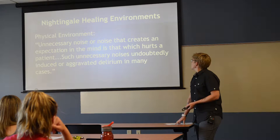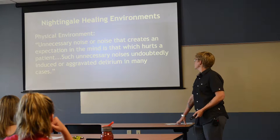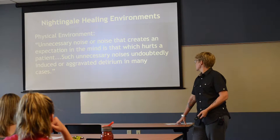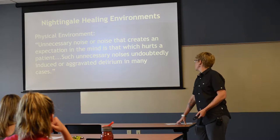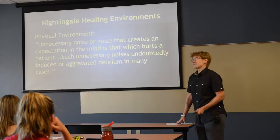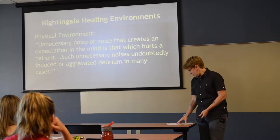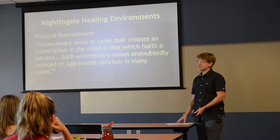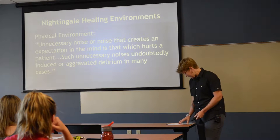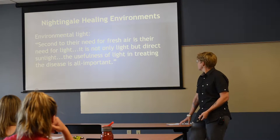Healing environments — physical environment: unnecessary noise, or noise that creates an expectation in the mind, is that which hurts a patient. Such unnecessary noises undoubtedly induced or aggravated delirium in many cases. Environmental light: second to the patient's need for fresh air is their need for light — not only light but direct sunlight. The usefulness of light in treating disease is all-important.